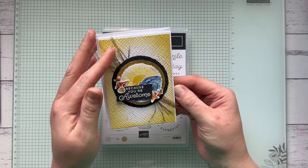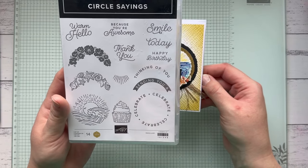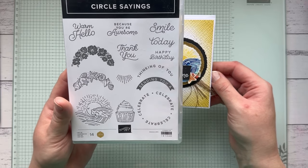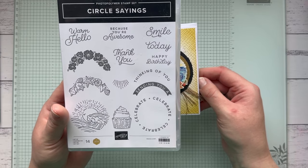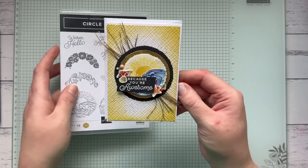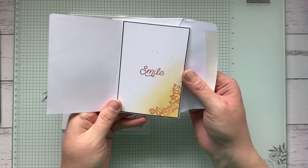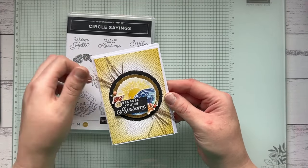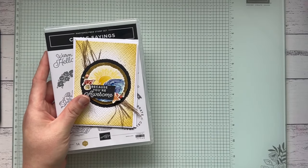I made this card with the Circle Sayings bundle — I love this one. It's also retiring and it's 20% off, so it was $42 down to $33.60. It matches with a circle punch — I want to say the two and three-eighths inch, but I'm not 100% sure. I made this fun little note card with the Circle Sayings bundle and did some watercoloring techniques on it, which was a lot of fun.